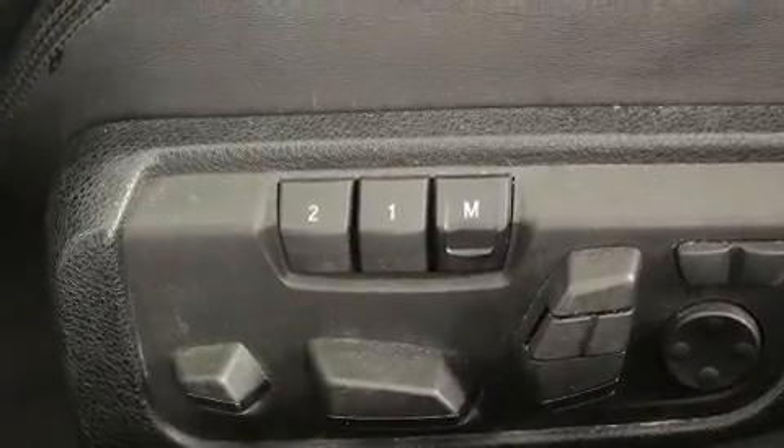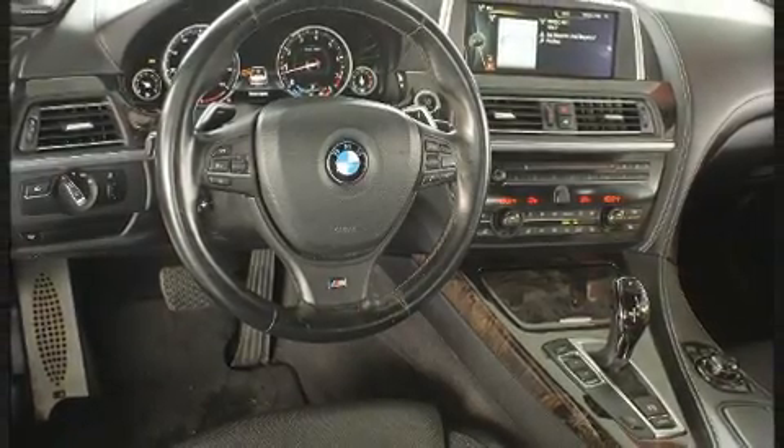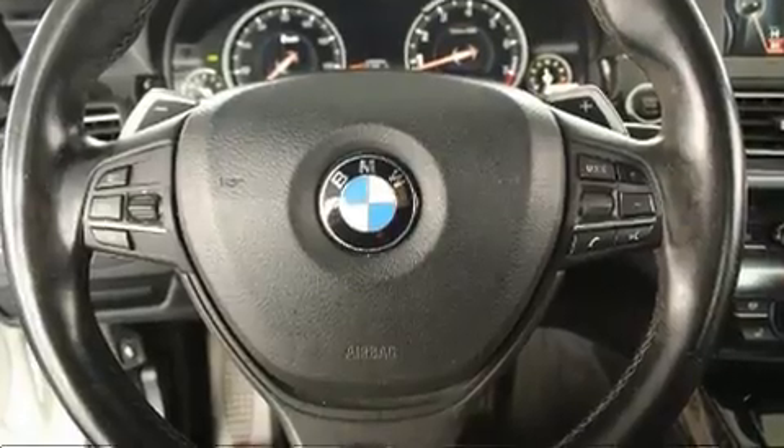Drivers benefit by not having to take their eyes off the road. Premium sound drives 12 speakers, providing you and your passengers a sensational audio experience.